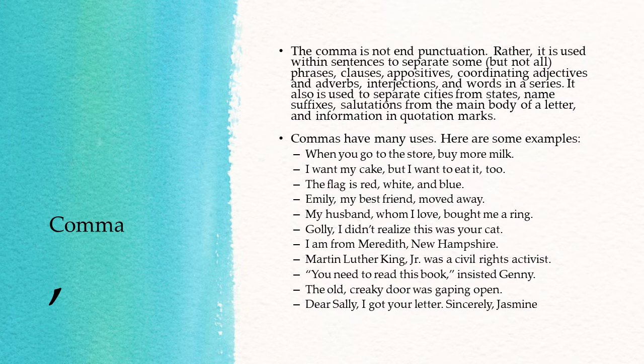Here are some examples. "When you go to the store, buy more milk." So that we have a dependent clause before the independent clause. "I want my cake, but I want to eat it too." And there you have a comma preceding a coordinating conjunction, separating two independent clauses.